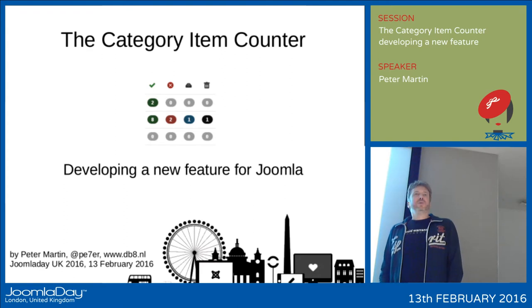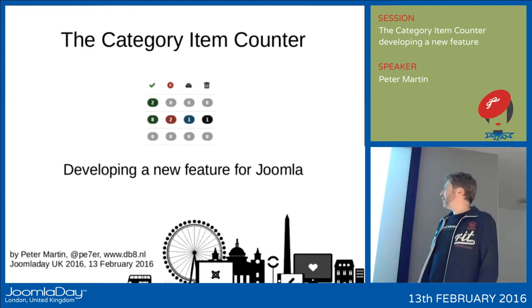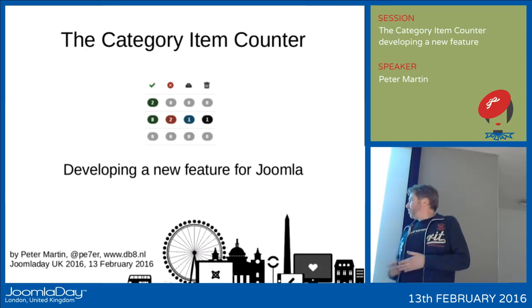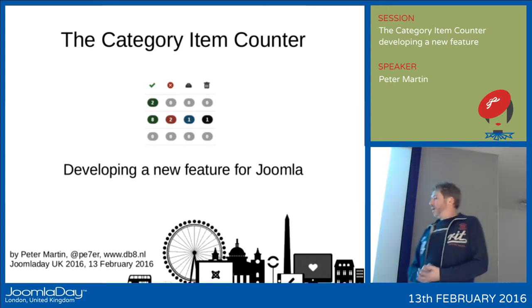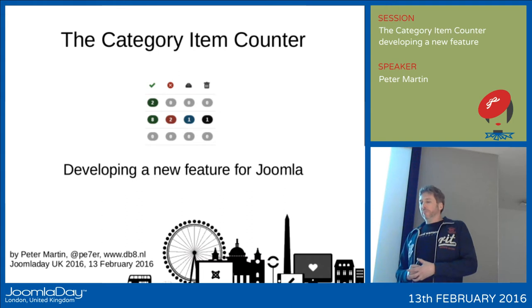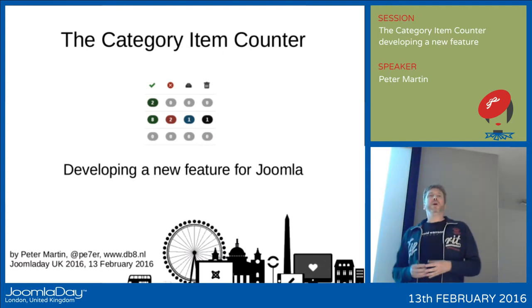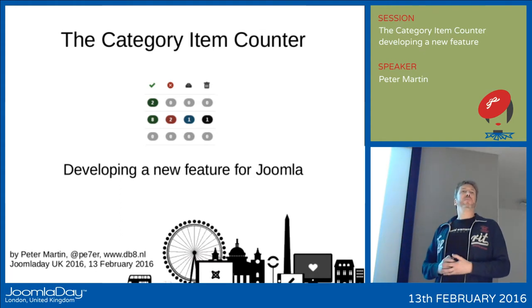Hello everyone, welcome to this presentation about the category item counter. My name is Peter Martin, I'm from the Netherlands, and on Twitter I'm PE7ER. This will be a story about how a new feature came into Joomla — the development process of Joomla — and also how if you write your own components, you can use the category manager and this new feature in your own component.